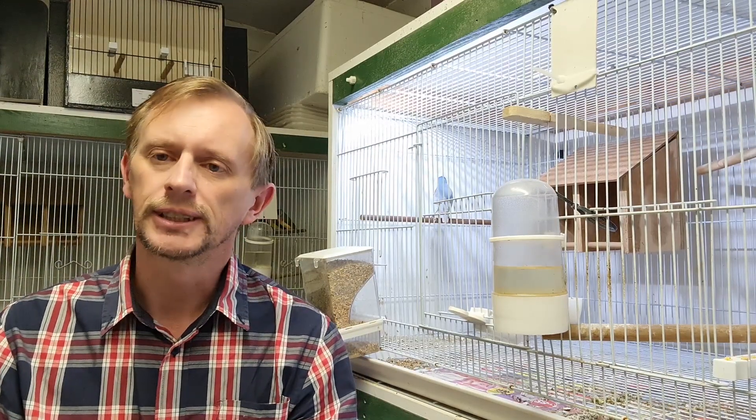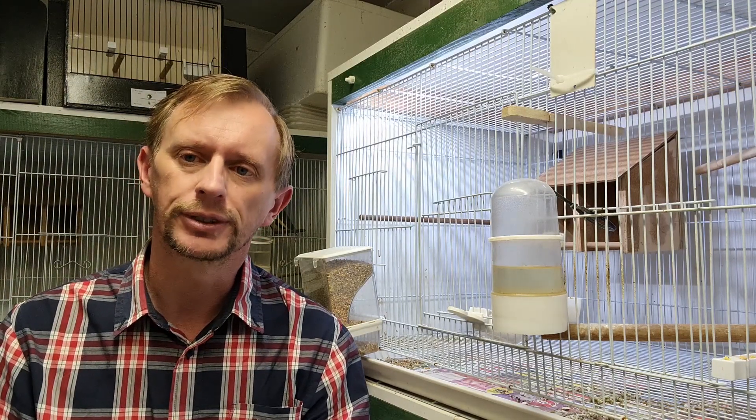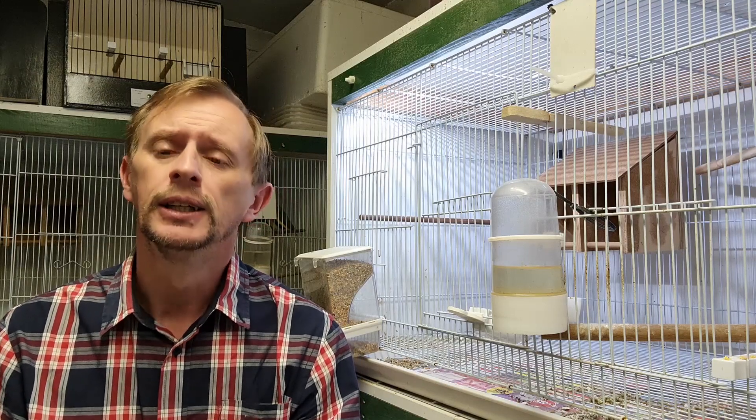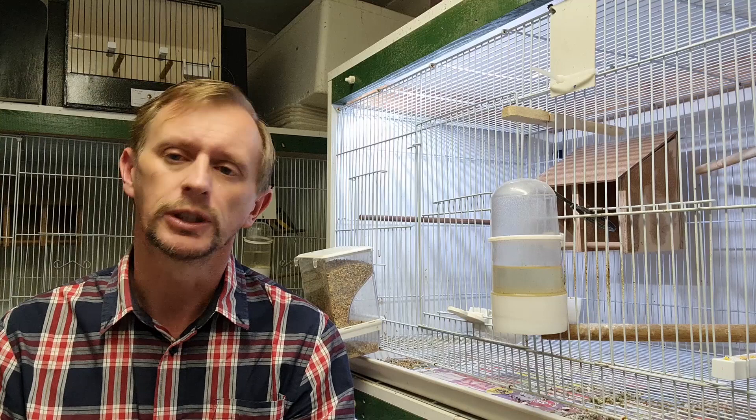Hey guys, welcome back to the House of Goulding and Sane. In today's episode, we're going to be talking about a few things. We're going to be starting to introduce some more pairs, as I said to you. We've crossed the approach in the breeding season now, and I'd like to get through some of the pairings that we're going to be doing.